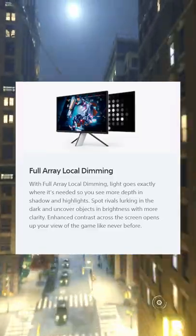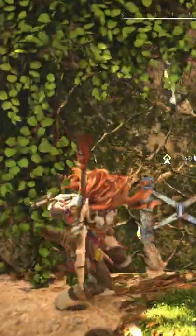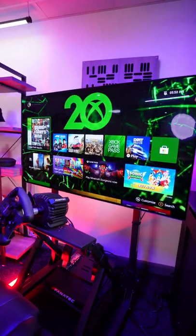It does have full array local dimming zones, so the picture quality should be top-notch, and it is DisplayHDR 600. If this monitor was slightly cheaper, I would think it was pretty cool, but for £1,000, you may as well just buy a 55-inch LG OLED TV.